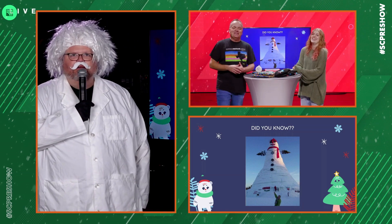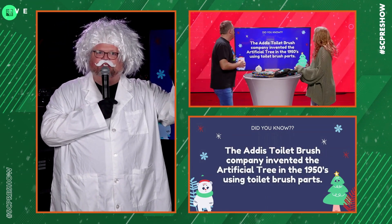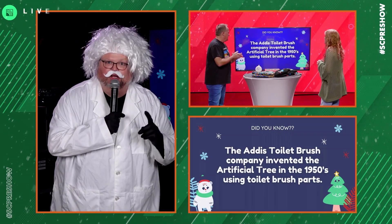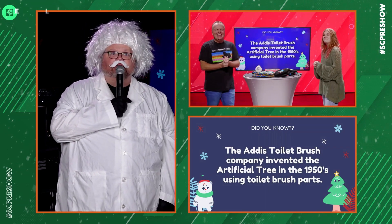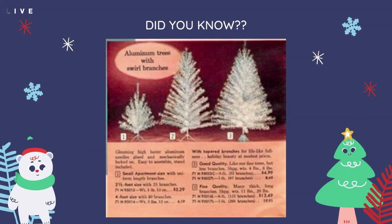What else did you have for us, Dr. Odom? Did you know that the first Christmas tree was actually a toilet brush? 1950 — that's the artificial Christmas tree. The actual Christmas tree came in 1747, but the aluminum one — the Adidas company used to make toilet brushes.